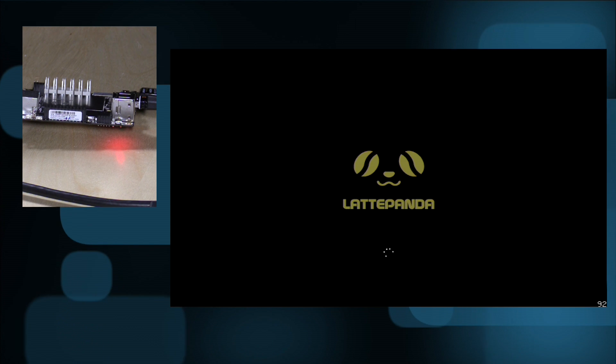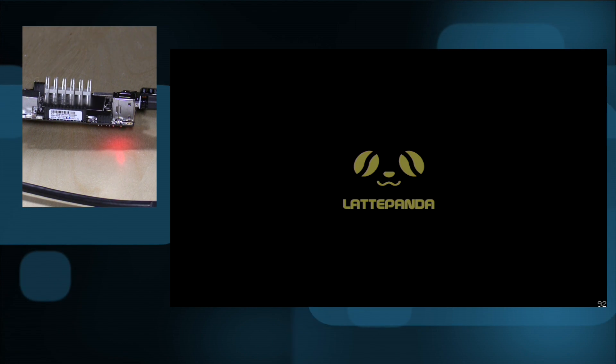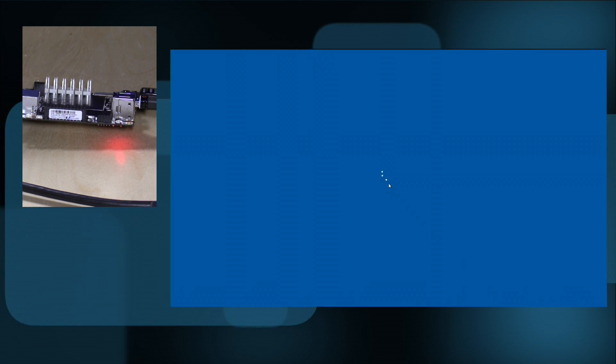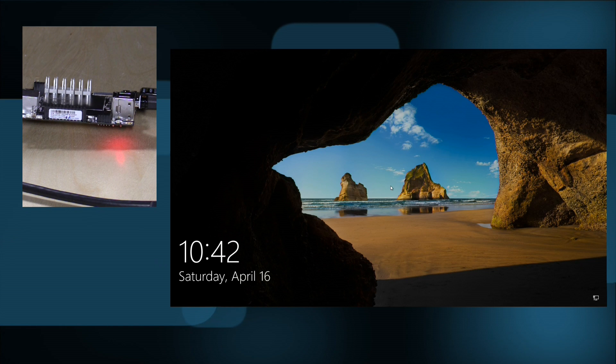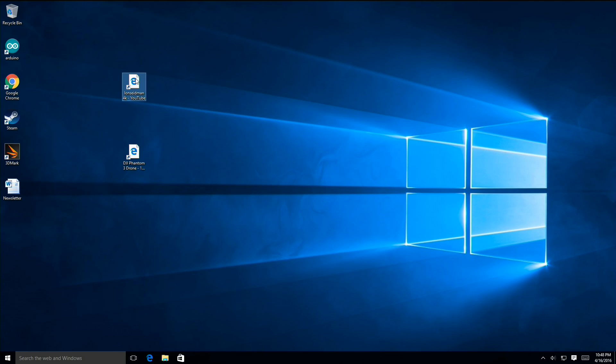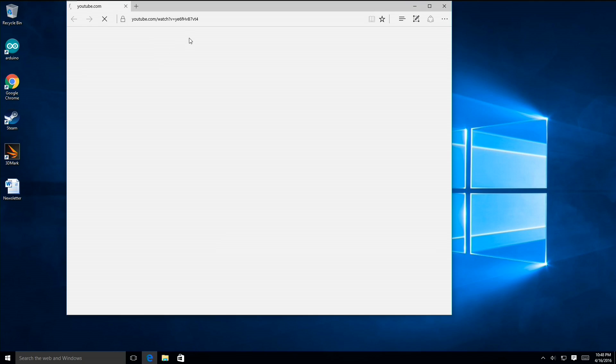There might be a setting in the BIOS to have it automatically start when you connect power. You can see it comes up relatively quickly — about where we've seen other Atom chips boot up. Not too bad of a boot time once everything is configured. Let's go in and see how it performs.